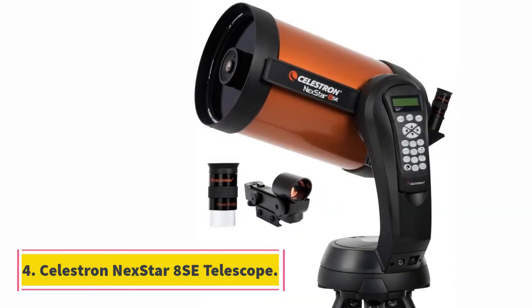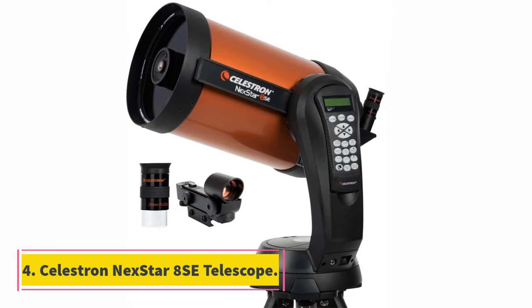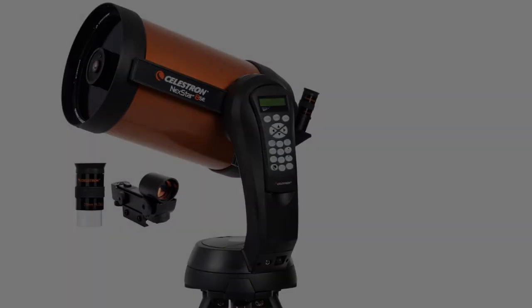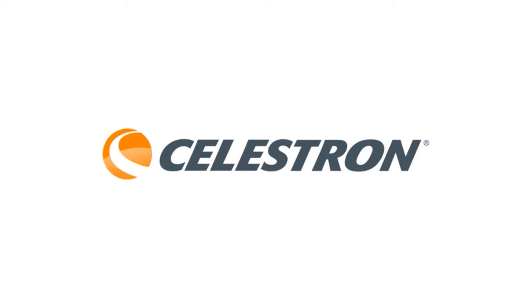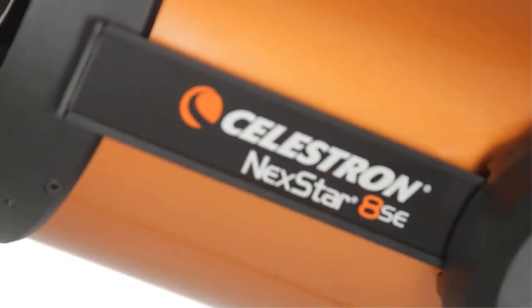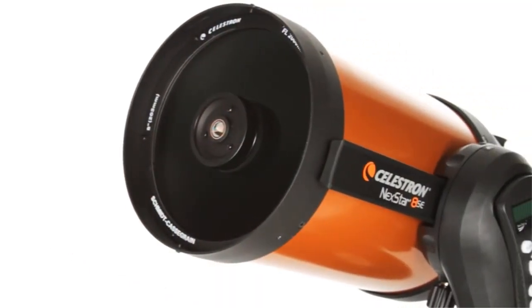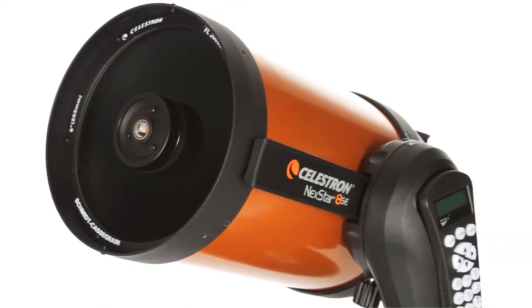At number 4, the Celestron NexStar Telescope. Computerized telescopes are a whole new level of tech, and now you can bring this exciting piece of technology to your home. The Celestron NexStar Telescope is a combination of bold, capable, and beautiful. A burnt orange exterior tube stands out from the other models on our list.